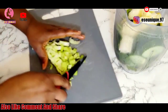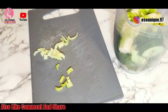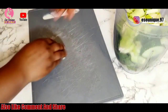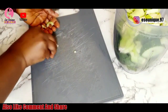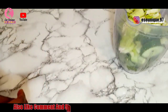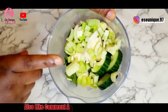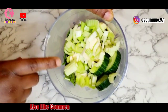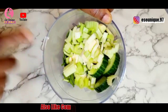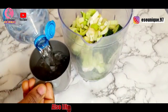After adding everything to my blender, I'm going to add two cups of water to blend everything properly in order to have enough juice from it. Make sure you use clean bottled water.